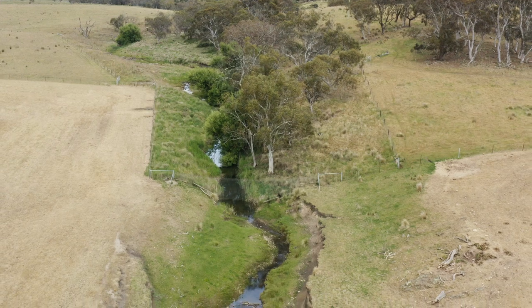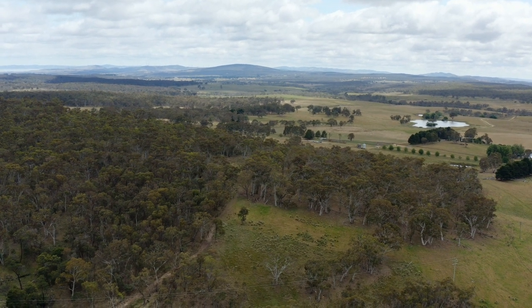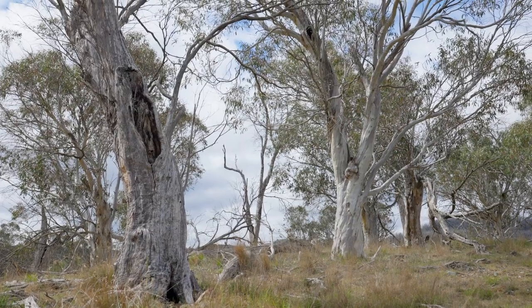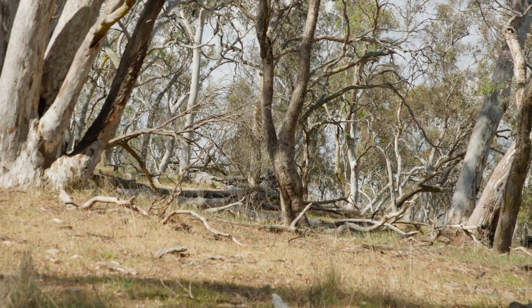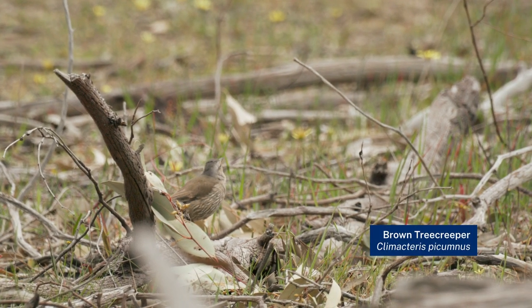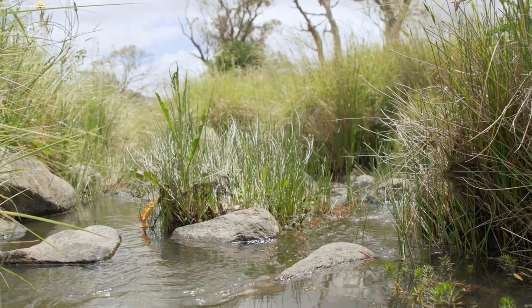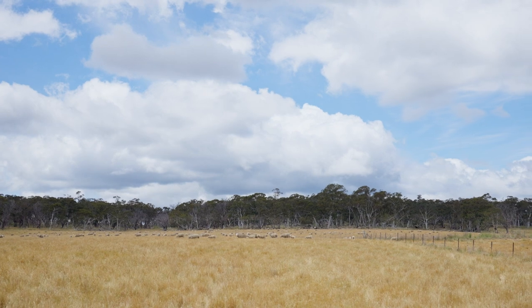We've been fencing out waterways and remnant vegetation to remove livestock from these areas. We have some zones of snow gum which are becoming quite endangered in our area, so we'd like to preserve those from any further impacts, as well as the fallen timber which creates habitat that is critical for a lot of species. By protecting them you're giving those areas an opportunity to flourish, and you can see the water retention which flows through into our paddocks where our animals feed.